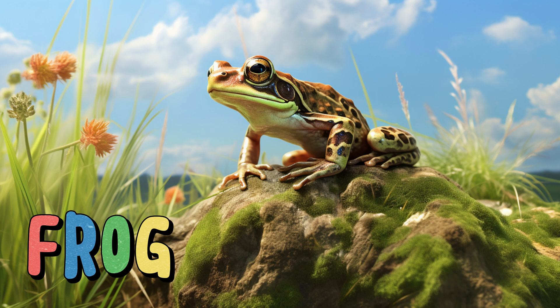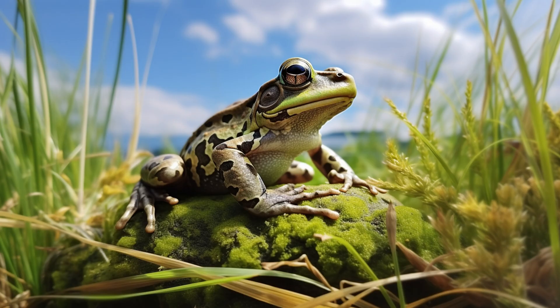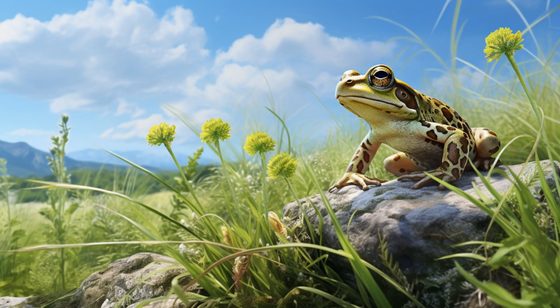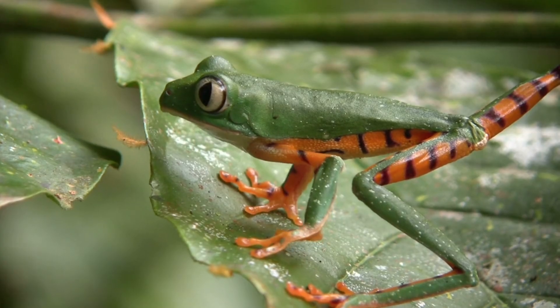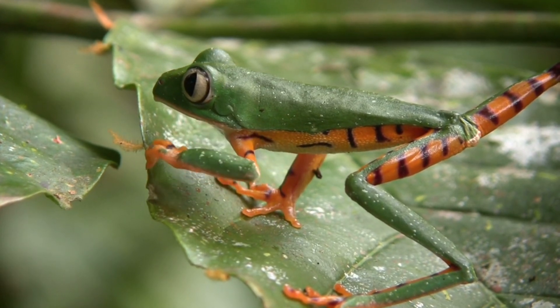Frog. With their smooth skin and powerful legs, they're like the acrobats of the grassland. Frogs are excellent jumpers and swimmers, often found near water sources. They have a unique life cycle that includes metamorphosis from tadpole to adult frog. Their croaks and ribbits are part of the nighttime chorus that adds charm to the grassland.